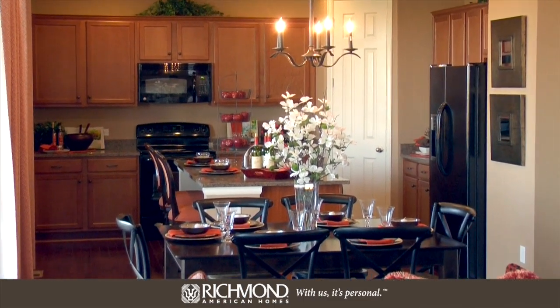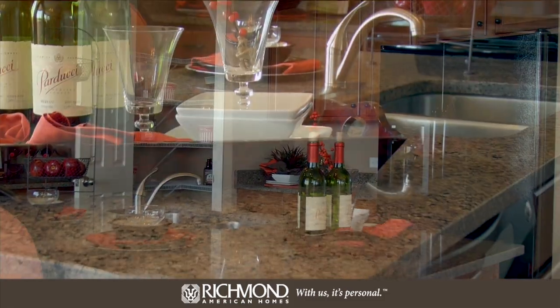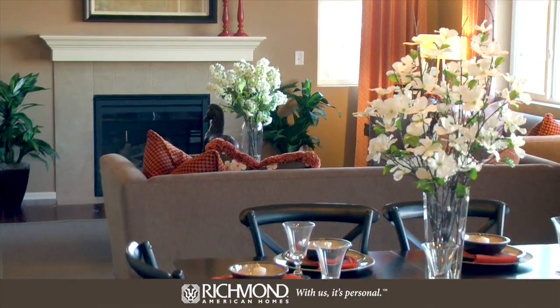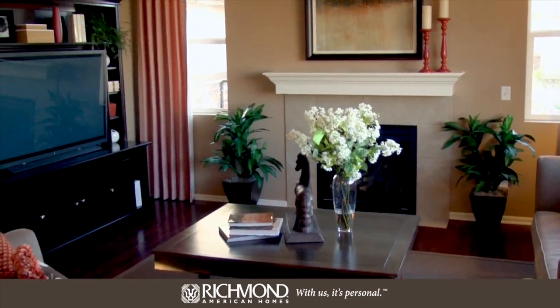Now let's get to the most important part of this tour — the kitchen. Spacious corner pantry? Check. Convenient center island? Check. Open layout for entertaining? Check. This exceptional kitchen overlooks the dining room and great room, which makes dinner time so much easier.